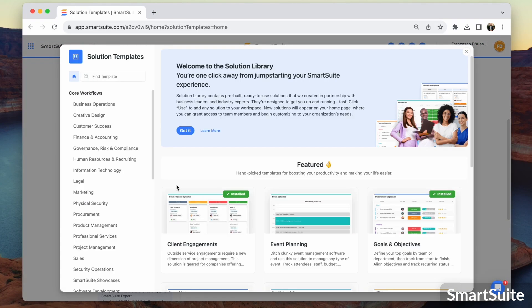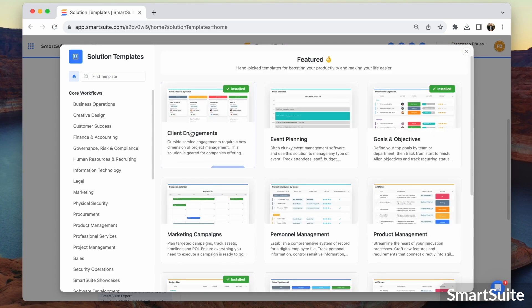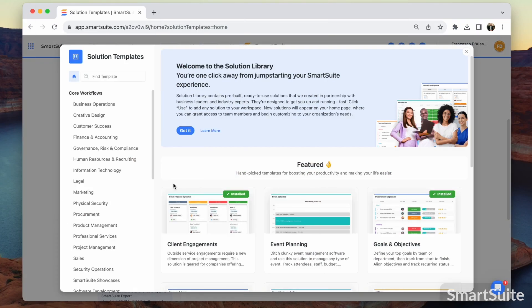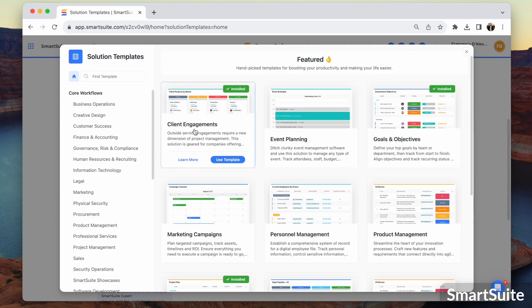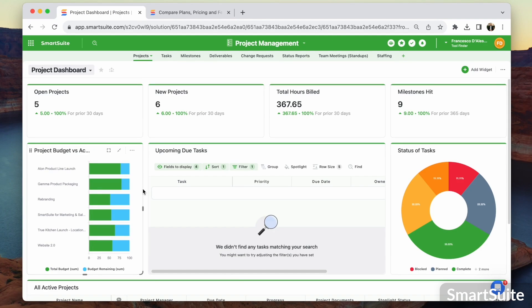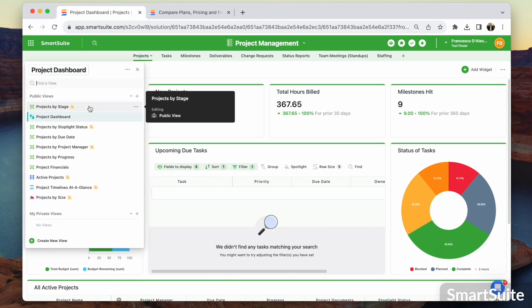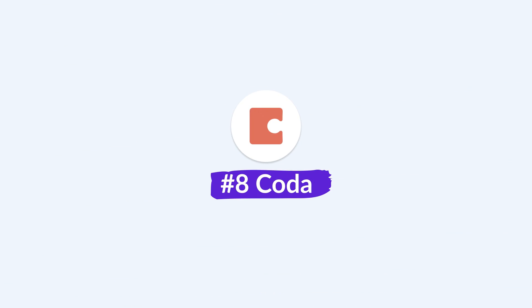I really liked SmartSuite when I checked it out. It's collaborative in how you set things up, with lots of different solutions you can build. The customization is really powerful — a bit like Airtable — with a structure similar to ClickUp. There are also features like guides so new team members can understand what a solution is about. Impressively, it was fast on all the devices I tested, even though it's quite records-heavy. SmartSuite really is a blend between Airtable and ClickUp.